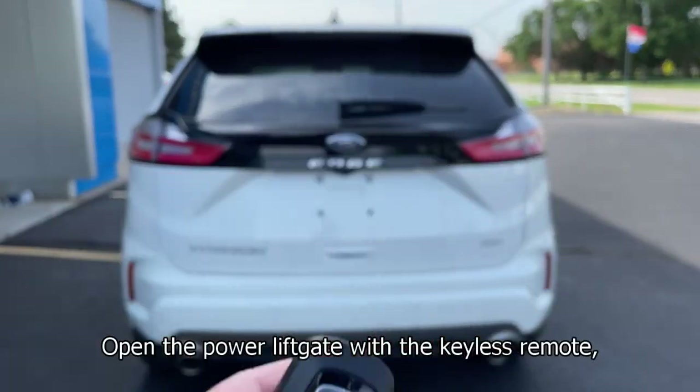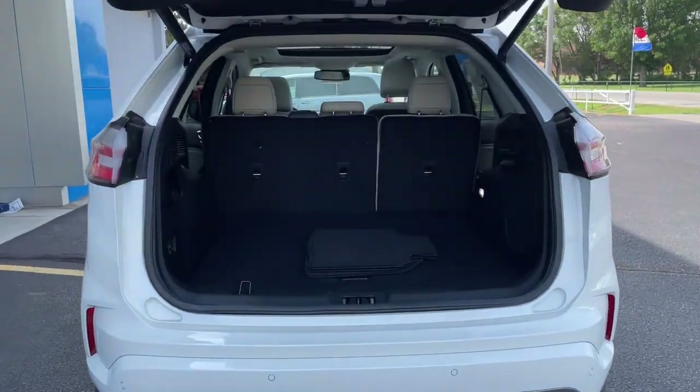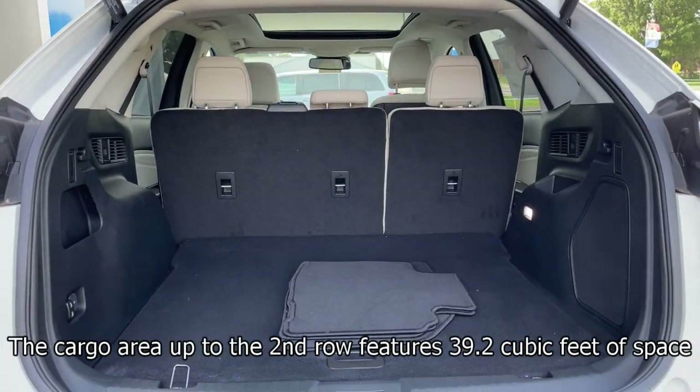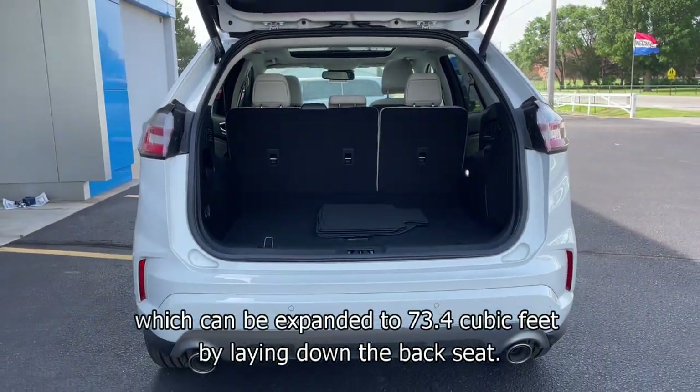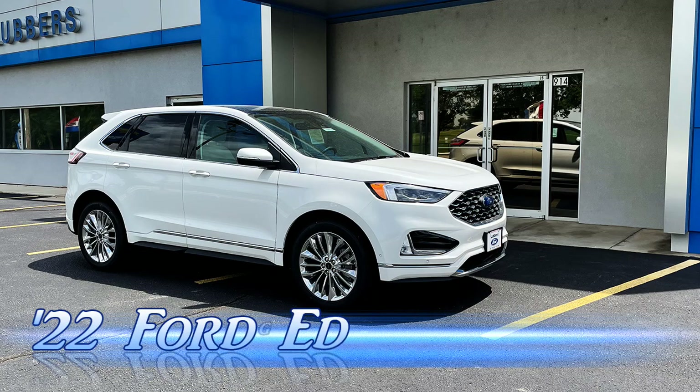Open the power liftgate with the keyless remote or hands-free with your foot. The cargo area up to the second row features 39.2 cubic feet of space, which can be expanded to 73.4 cubic feet by laying down the back seat.